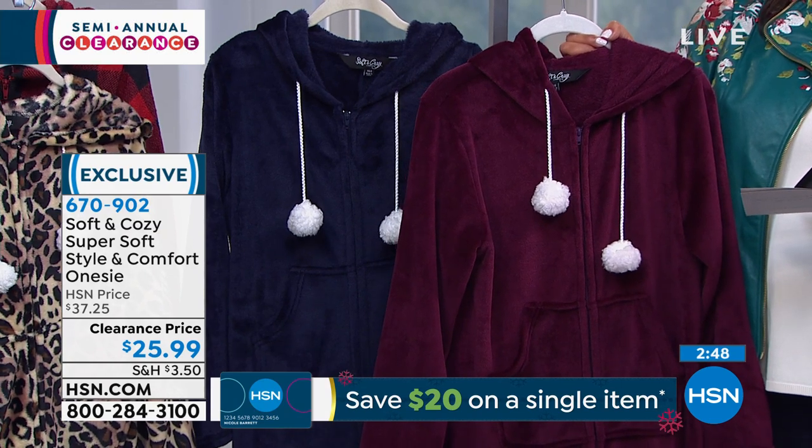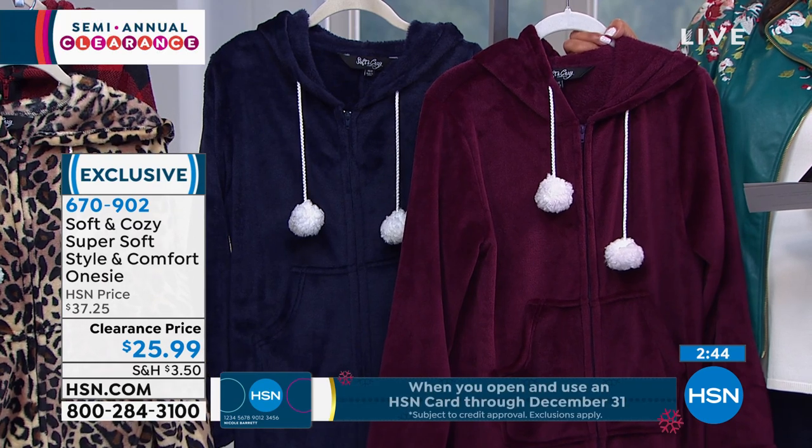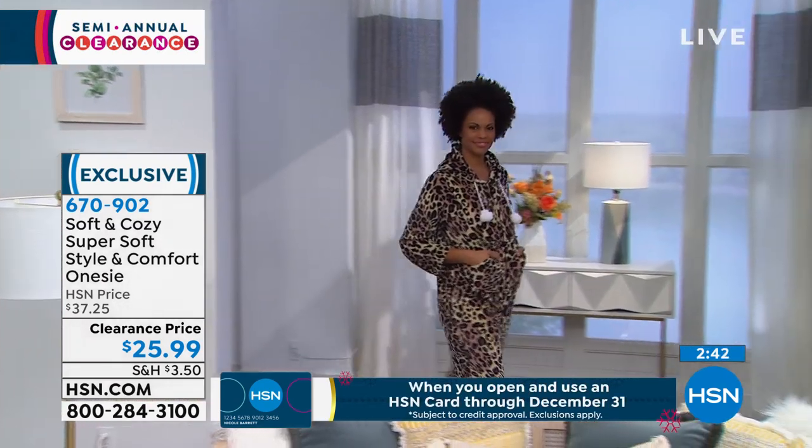It also comes in this beautiful plum and navy. We sold it at $37 — it is $25.99 today. You'll pull it out every time it's cold. It's drafty in your house, and I would answer the door in this.